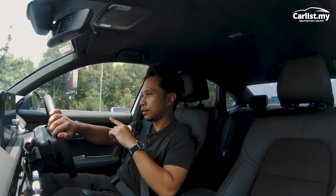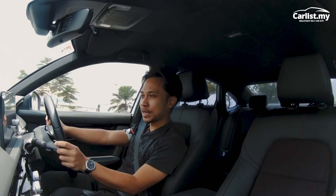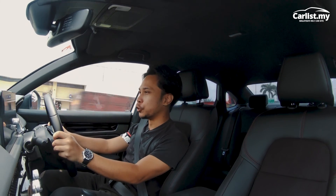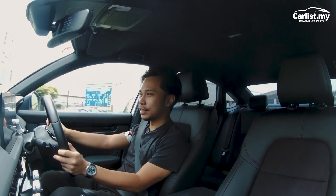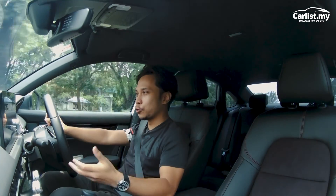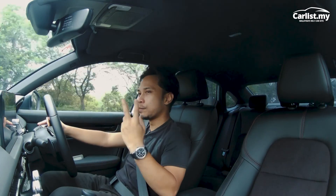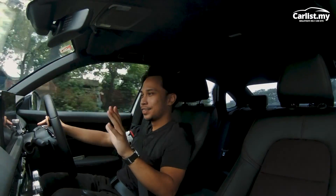That sound you hear? That's fake. The two-liter normally aspirated Atkinson cycle four-cylinder up front doesn't make much noise, and what it does make isn't a good noise. So Honda pipes in synthetic sound through the speakers to give you a sportier feel. It's effective — there's a kickdown effect, the noise increases with acceleration, and there's a simulated gear shift where the noise diminishes when you upshift.